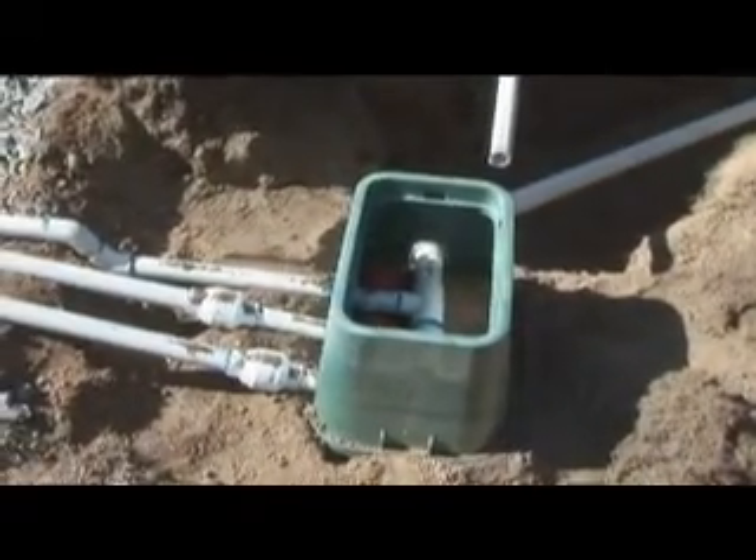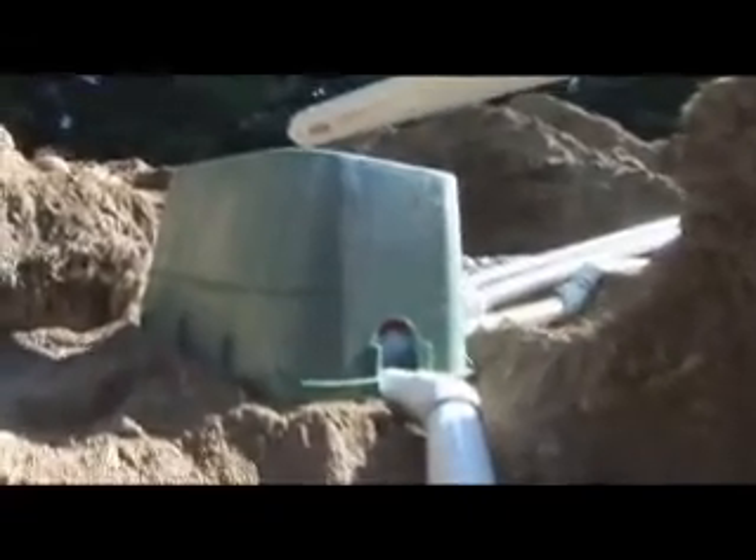By finding a problem earlier on, you might avoid having to replace your whole drain field instead of just replacing a single pipe or distribution box. We'd like to encourage people to catch problems sooner rather than later and hopefully save them money in the long run. One of the most important things to do before you harvest shellfish, either recreationally or on your beach, is to call our shellfish hotline.